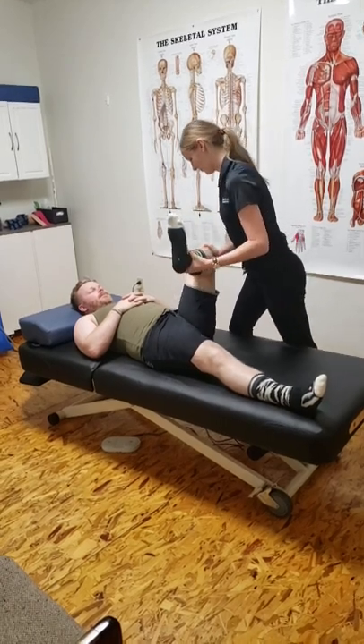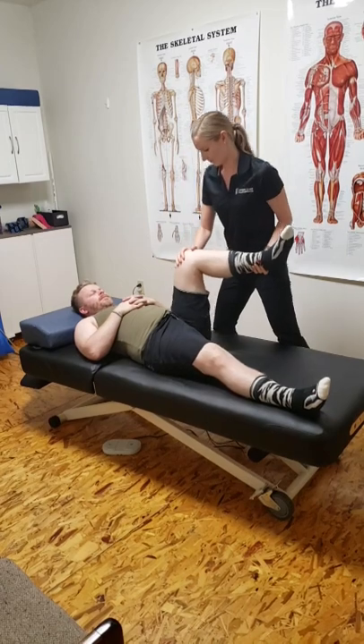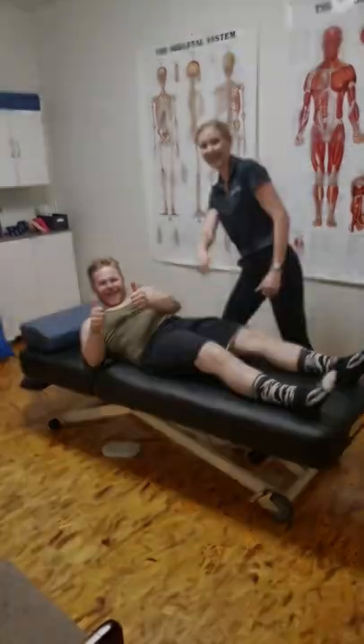If we determine that your injury is something we can fix, we'll explain it. We're going to explain how we can fix it, what we're going to do, and about how long it's going to take. If your injury is something we don't think we can fix, something outside of the scope of our practice, we'll work with you to get you to somebody who can fix it.